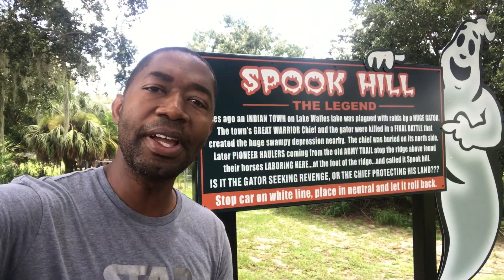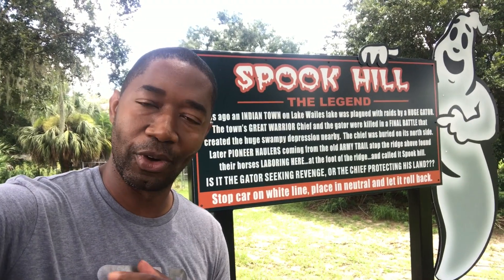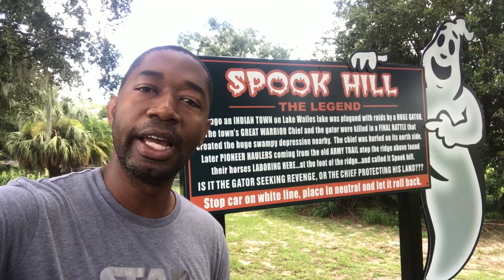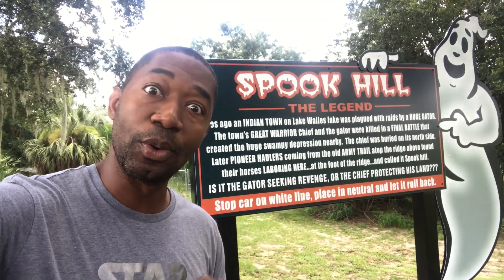Hi, and welcome to Rolling Up a Hill Backwards at Spook Hill with Mark Daniel. We're going to give it a shot right now in my mom's vehicle. We're going to roll backwards up a hill in neutral through the legend of Spook Hill. Let's see if it works.